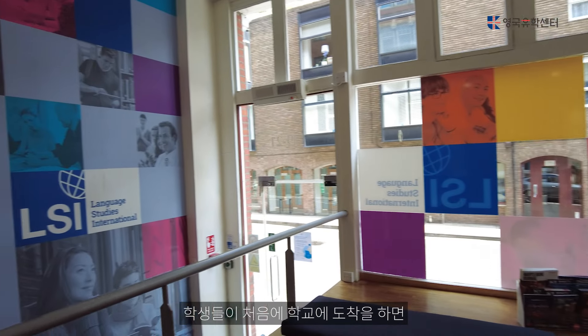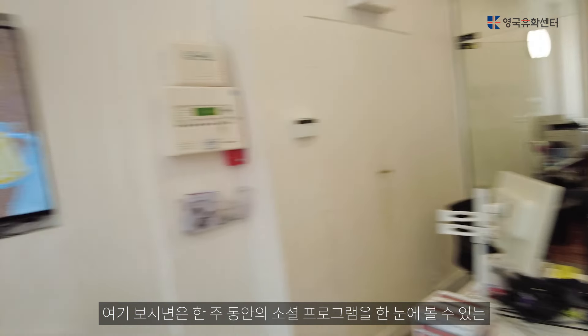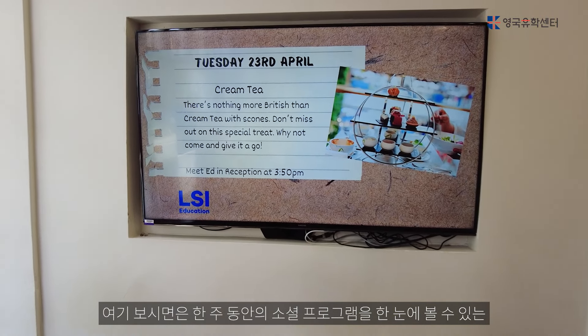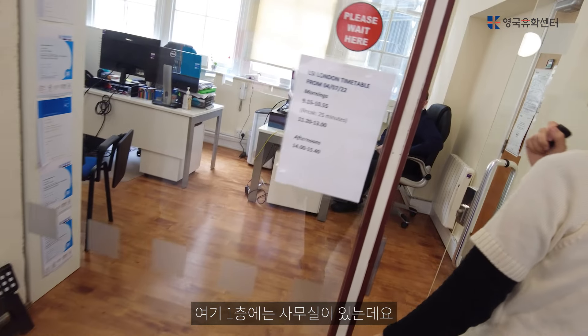The students are starting to arrive for the placement test. Here you can see our social program board. There is a TV that you can see. If you are following me, here is the first floor.